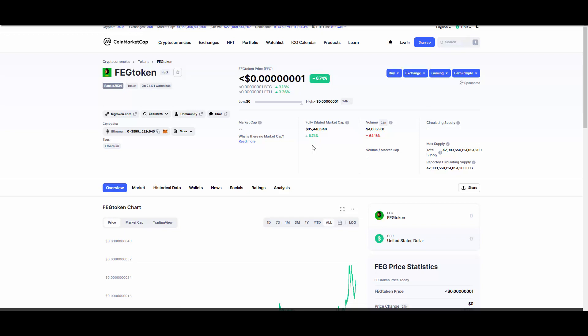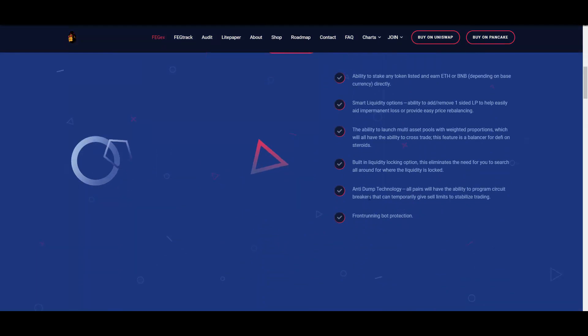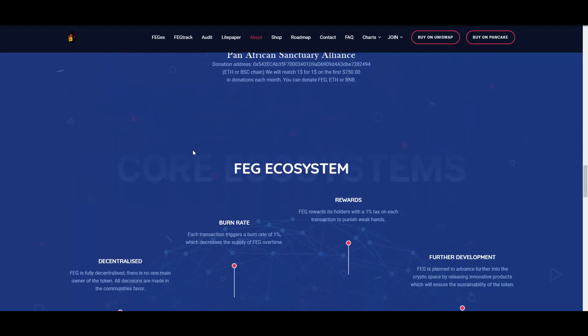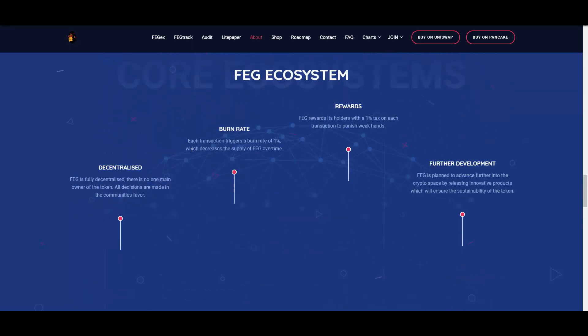So that's really nice. And guys, if you didn't know, FEG Token is a deflationary token. This makes it really cool because there is less and less of the tokens in circulation. With deflationary tokens, when there is less of them in the supply and there is higher demand, the value and the price increases each and every time they are burned. Each transaction triggers a burn rate of 1%, which decreases the supply of FEG over time.